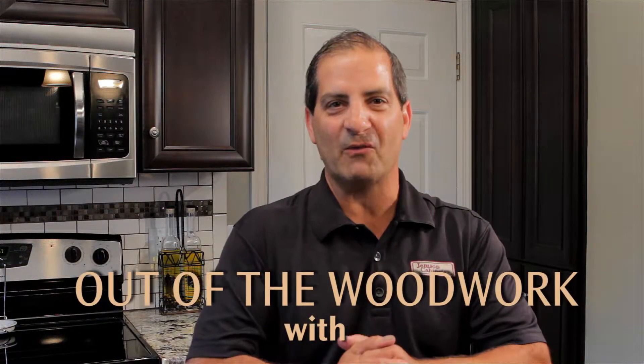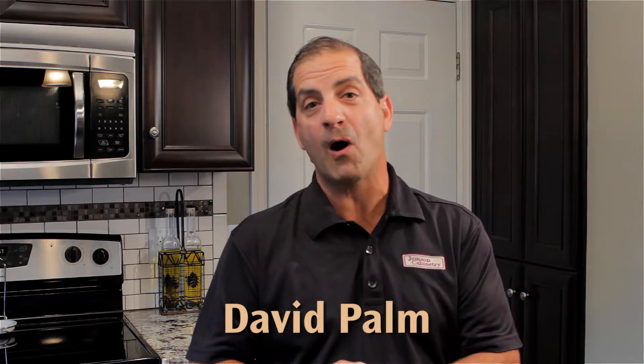Hello and welcome to another edition of Out of the Woodwork. My name is David Palm with Gems & Cabinetry.